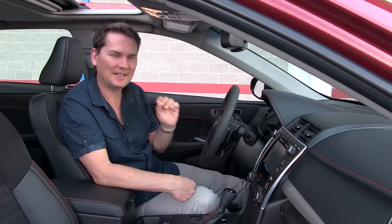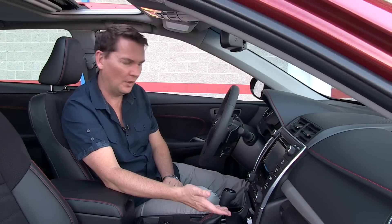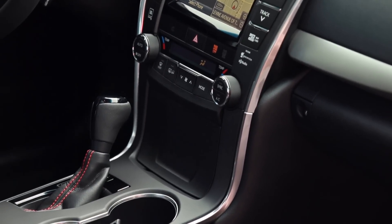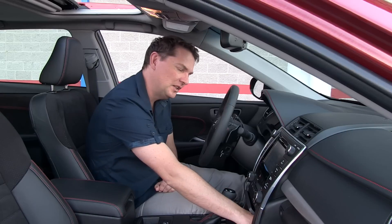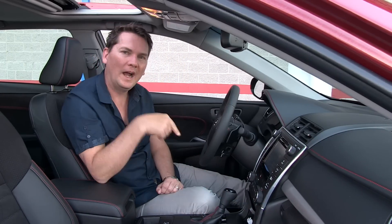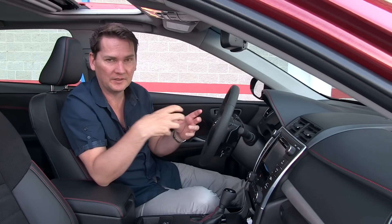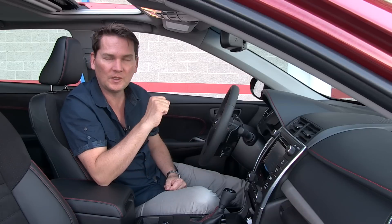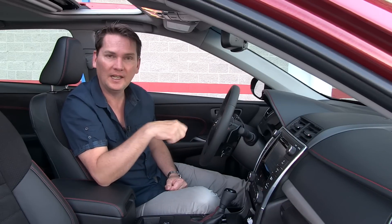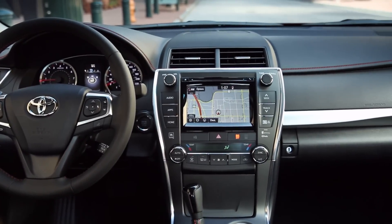If you get the top XLE trim, it has a little secret. In the center console where you would typically plug in your phone and connections for your iPod, they actually have a place where you can put your phone in and it wirelessly charges it. The phone has to have that technology, or apparently you can buy a sleeve that it sits in, and once you slide it in there it's charging — you don't have to plug it in. That's pretty cool, but it's only available on the top XLE trim.